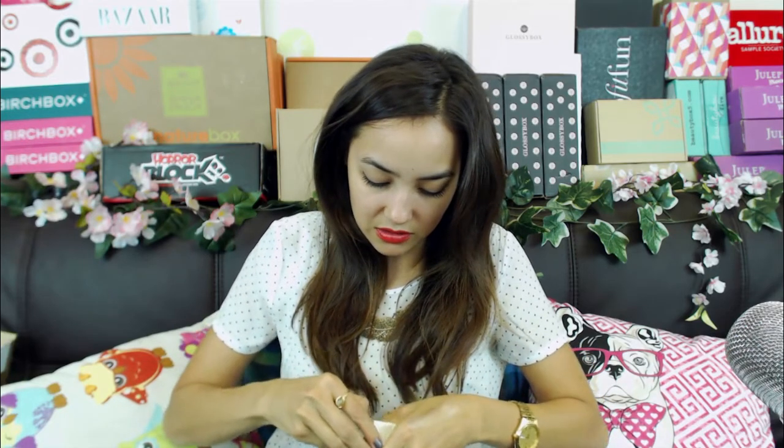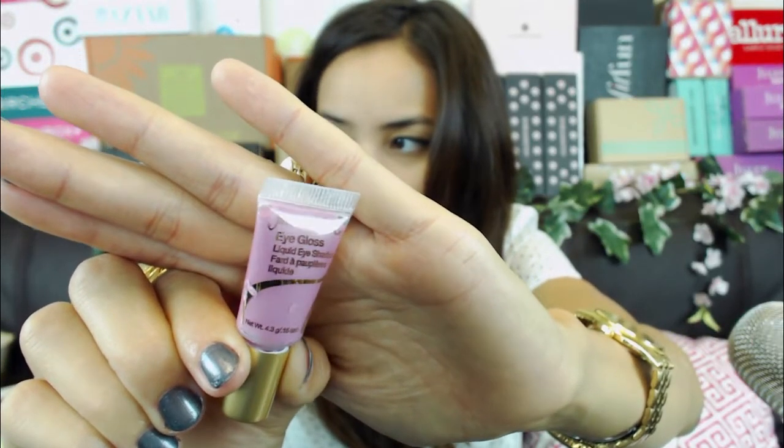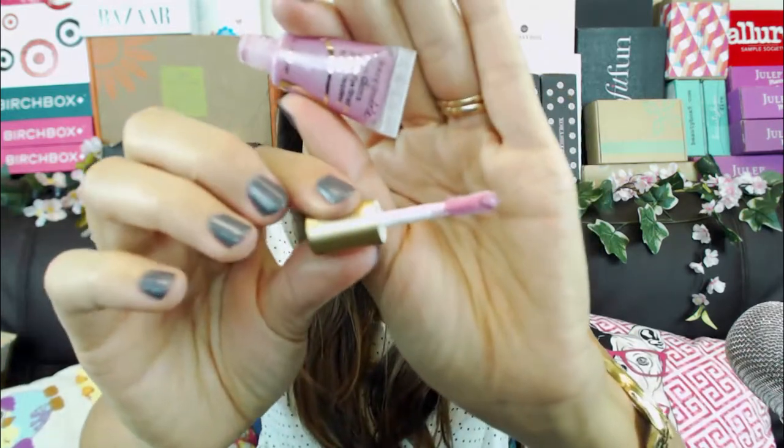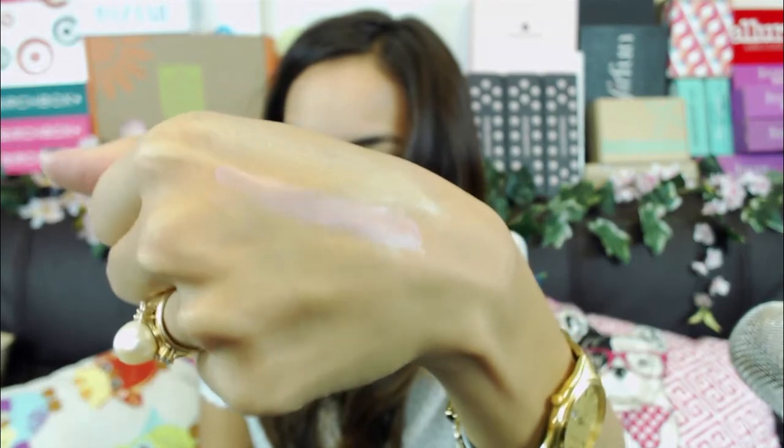The last thing in my bag is Eye Gloss Liquid Eyeshadow by Jane Iredale in Pink Silk. It's similar to the cream eyeshadow I got earlier. It's really small but that looks like a really pretty color. It's so gorgeous - and honestly if I hadn't read the label I would have thought it was a lip gloss, but it's for your eyes. I'll put it on - wow, that's gorgeous! Look at that pink, it's so subtle but just a little bit shiny. So gorgeous, I love it!